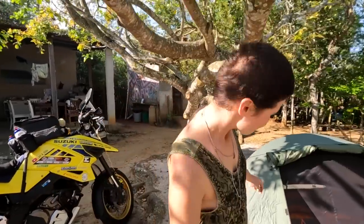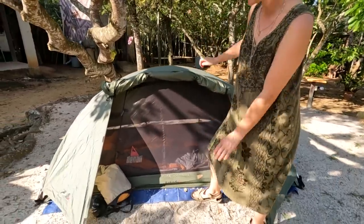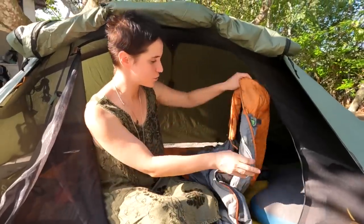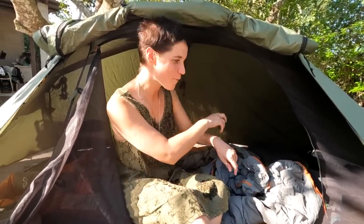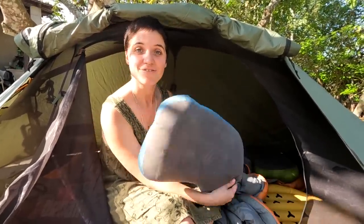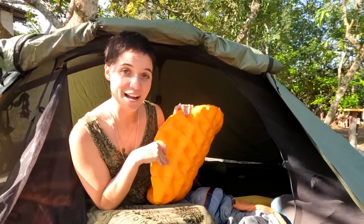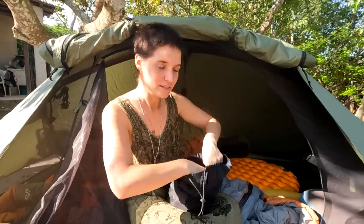Now I'll show you our bedroom. Our tent - we've slept more than 500 nights in it, still standing though a little broken here and there. We have these amazing Kathmandu sleeping bags which we can actually attach together so on cold nights we can cuddle and warm each other up. We have blow-up pillows from Sea to Summit - very cool, they pack down really really small. And our beloved Sea to Summit sleeping mat, which also packs down very small - it's so comfortable.